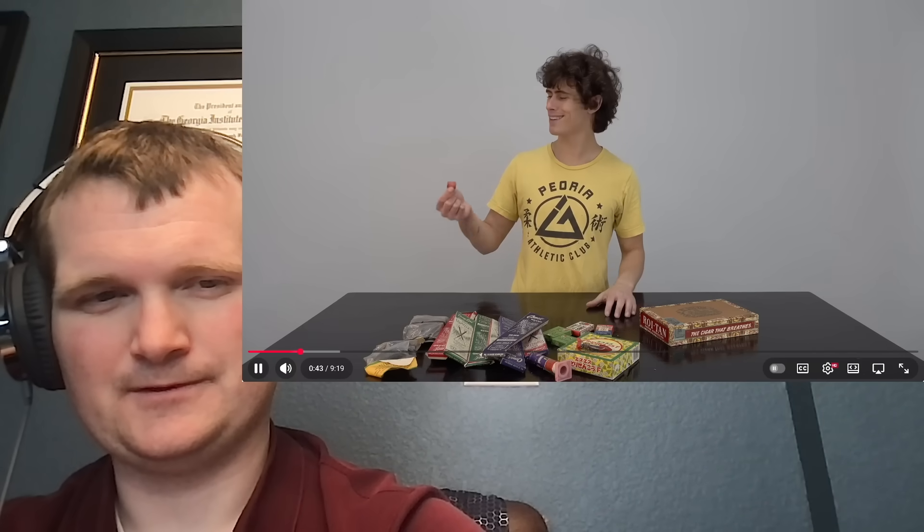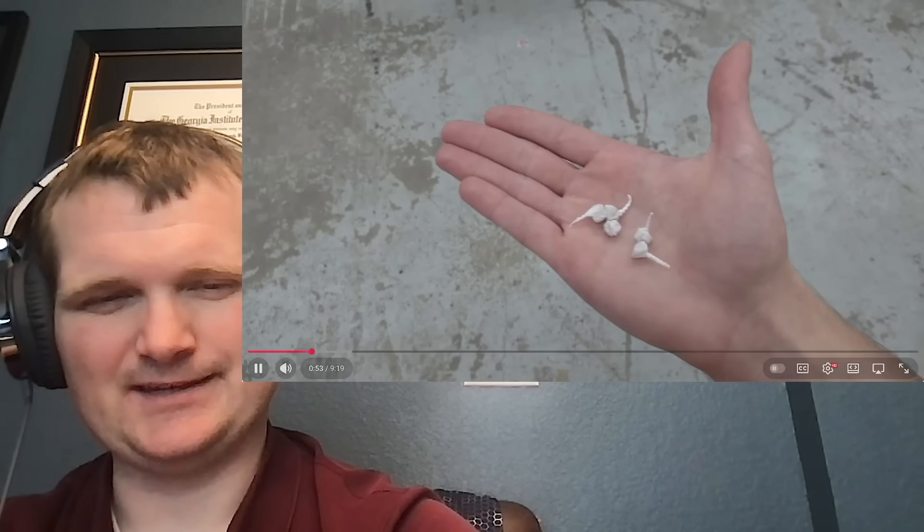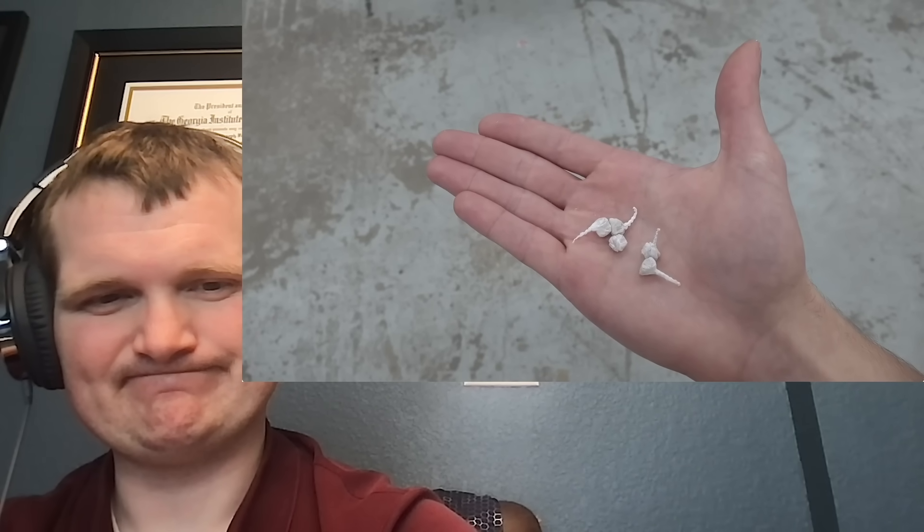Is it the fireworks equivalent of the demon core? With the demon core, the only separation was a screwdriver. The idea behind these things is that you don't need a fuse as long as you make them out of chemicals that are extremely shock-sensitive. That's how primary explosives work within a nuclear weapon — they are shock-sensitive by design, which is why they're handled under extreme procedural control. So these are closer to detonators than consumer pyrotechnics; it's basically one of these things, except with about 10,000 times more active ingredient.